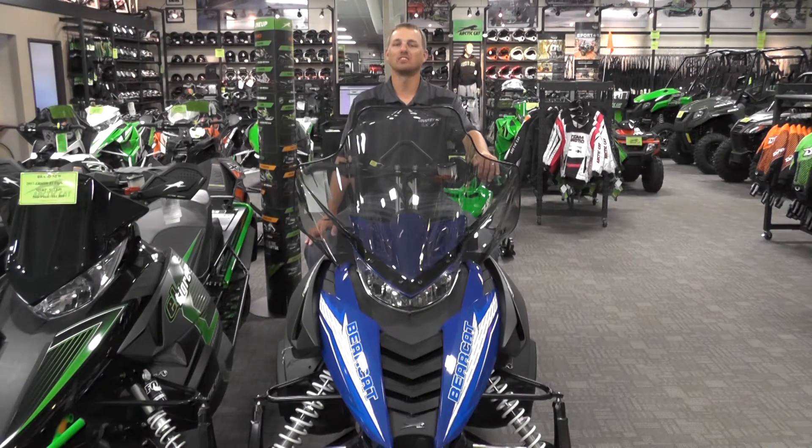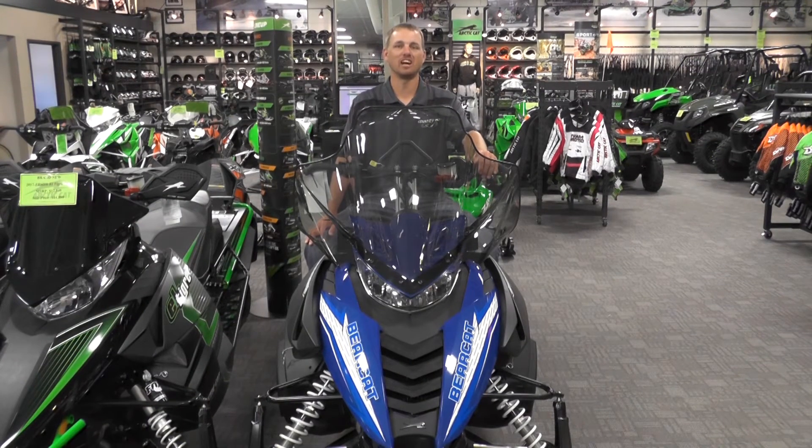We have this sled sitting on the show floor ready for you to look at and sit on it. If you have any questions on this sled or any other sleds we got in stock, give us a call at 320-352-3534 or check us out at countrycat.com.